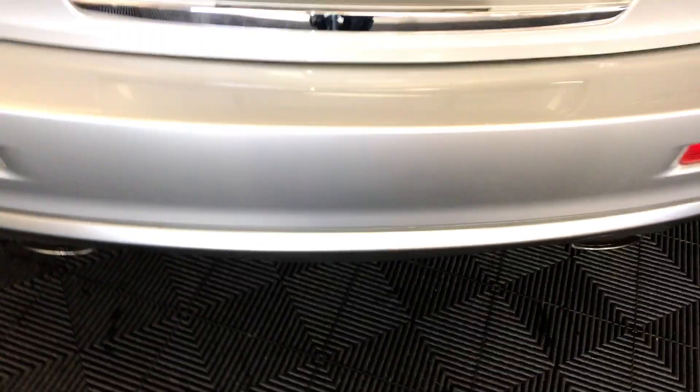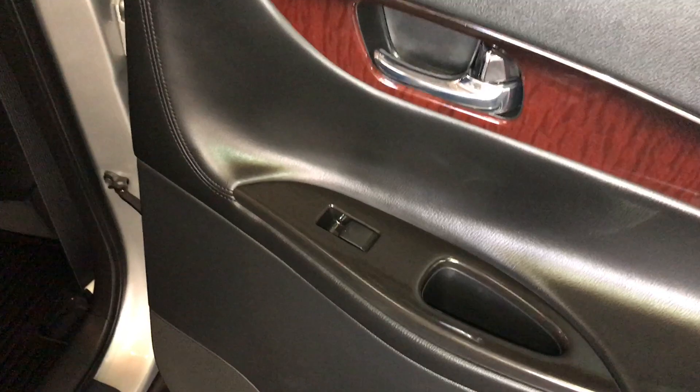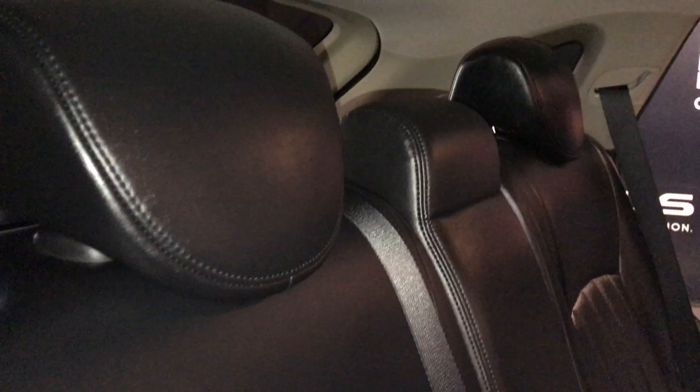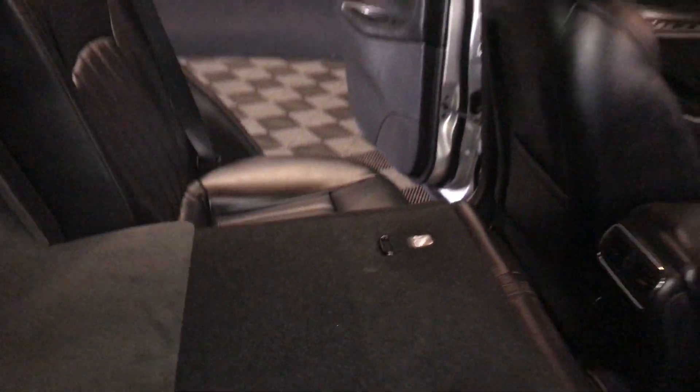Overhead you have your handle. Power window controls and speakers on the sides of the doors. Back seat pockets, ventilation ducts, fold-down armrest with cup holders on it. Pull on this to release it. Overhead handles, hooks, and lighting.